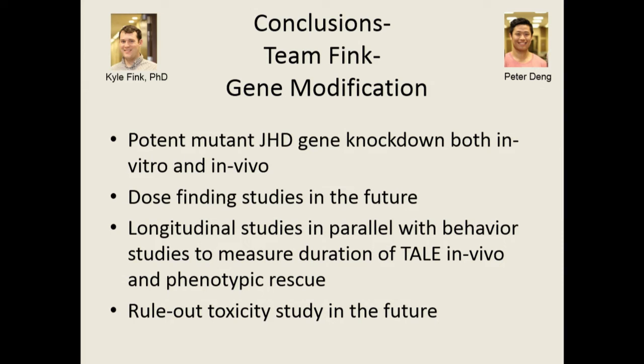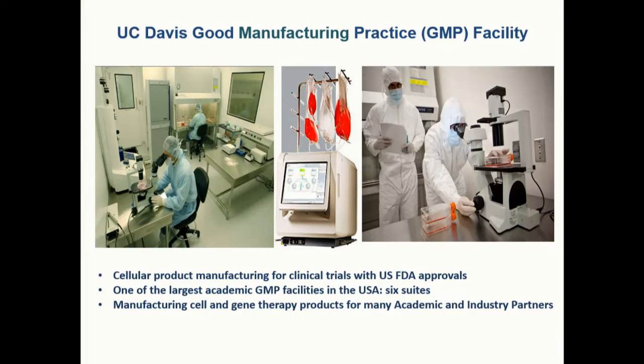We have everything in place to do this through our previous MSC-BDNF studies. We'll do a rule-out toxicity study in the future and then hopefully approach the FDA. We're very lucky to have our UC Davis Good Manufacturing Practice Facility — a clean room facility where we can manufacture the cells to treat the patients.